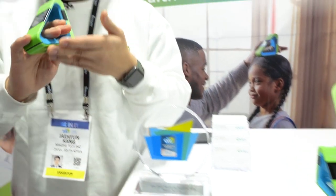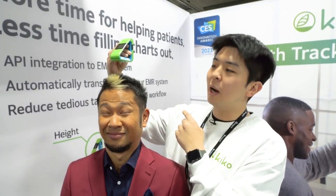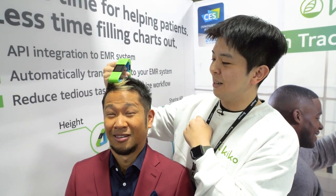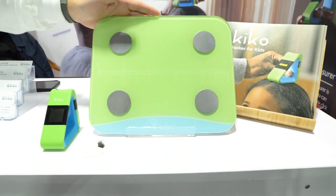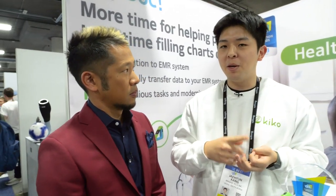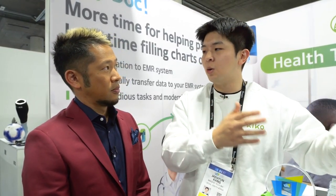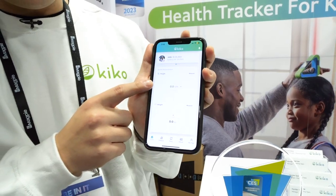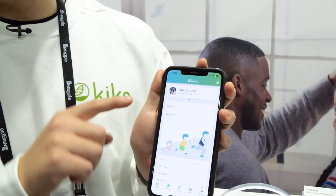With this smart scale, parents can measure eight body compositions — weight, mineral, visceral fat, bone mass, and muscles as well. All the data goes to the application where you can check heights and weights, and people can see the chart by each composition.